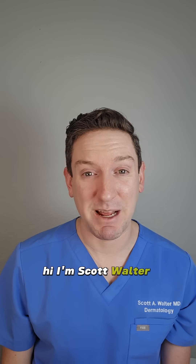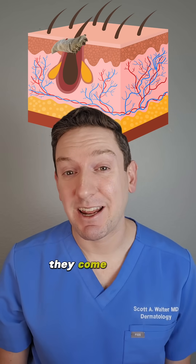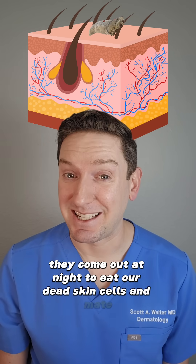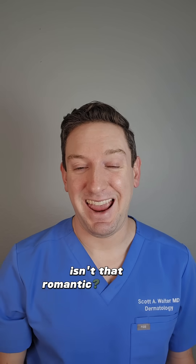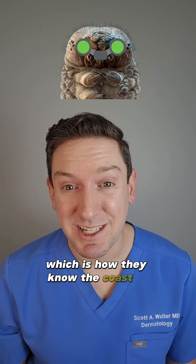Hi, I'm Scott Walter and I'm a dermatologist. If you're unfamiliar, Demodex are little tiny mites that live inside our hair follicles and oil glands. And get this — they come out at night to eat our dead skin cells and mate. Isn't that romantic? And even wilder, they can sense light with their primitive eyes, which is how they know the coast is clear to come out and play. So let's take a look.